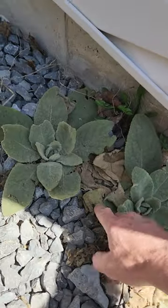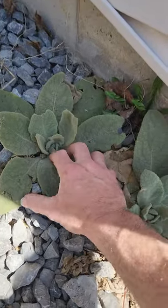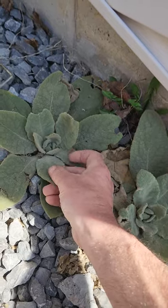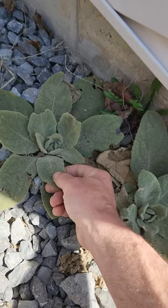All you anglers out there are going to love this one. This is a really cool versatile plant with lots of uses. This is mullein, aka forest toilet paper. You can see it's nice and soft and suedey — you can actually use it as toilet paper.